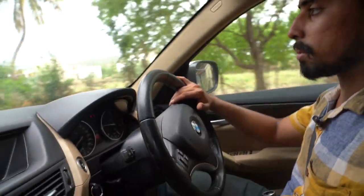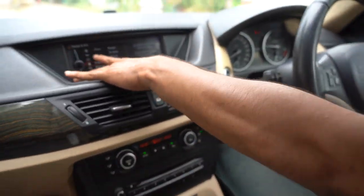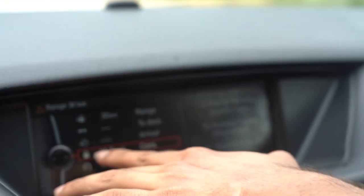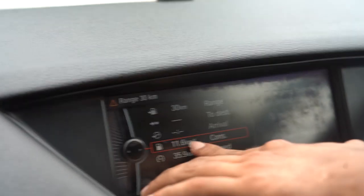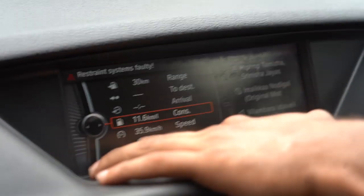There is an option for the onboard computer. The onboard computer shows how many kilometers you have traveled, where you started, where you are going, and maintains average speed and fuel consumption. For example, fuel consumption is 11.6 km per litre, and the average speed is 35.9 km/h.